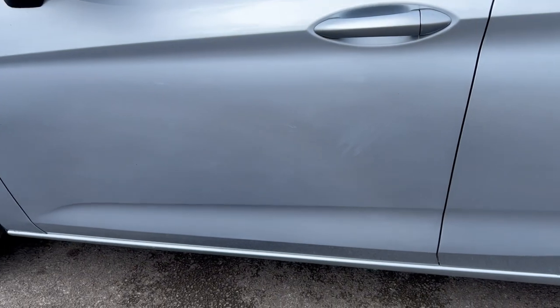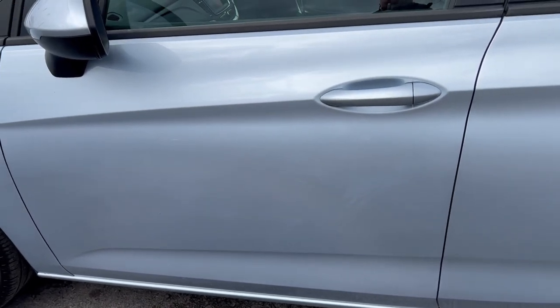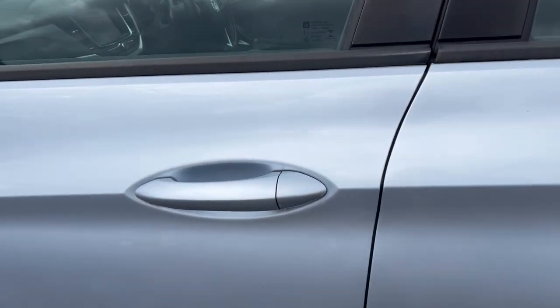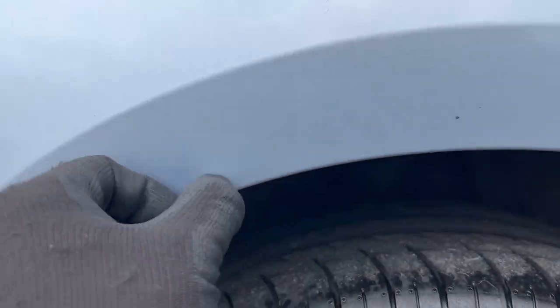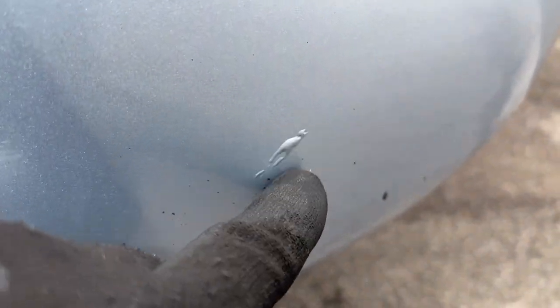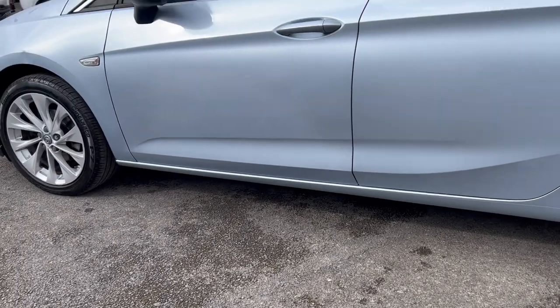The driver's door almost looks like there's leftover polish on it — I've wiped it down a few times and it's not changing, so I'd guess there's been a previous repair at some point. It doesn't actually look that bad in person; the camera makes it look a little worse. The handles aren't looking too bad. A few little marks on the arch — possibly dirt or a stone chip. There's also some kind of bubble in the paintwork on the rear bumper, and a few more stone chips on the arch.